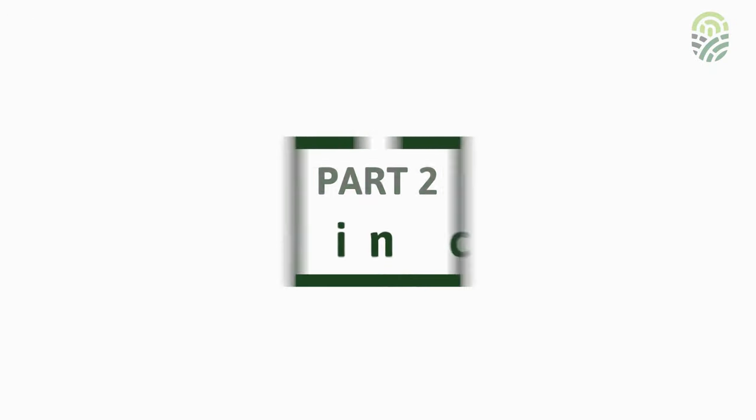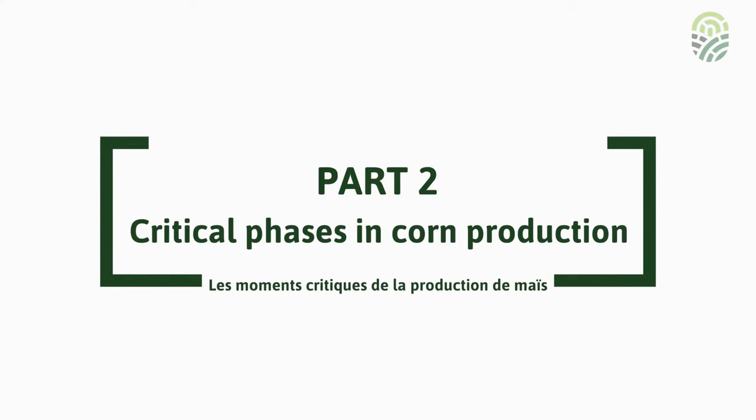Hello and thank you for tuning in to the follow-up video to the one I shot this spring, where I'm looking at a couple different corn phases and how they fare given the environmental conditions they're subjected to. My name is Sacha McIntosh Hobson. I'm an agronomist working at UNIAG Cooperative. I work in the Haut-Saint-Laurent region of southwestern Quebec.